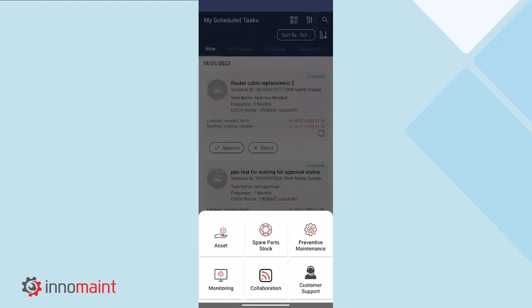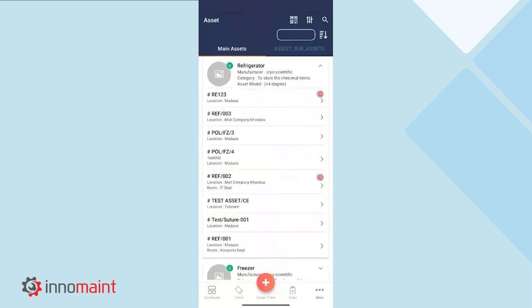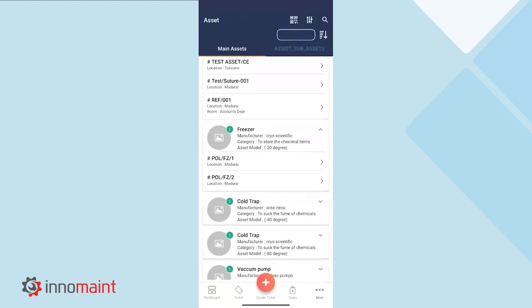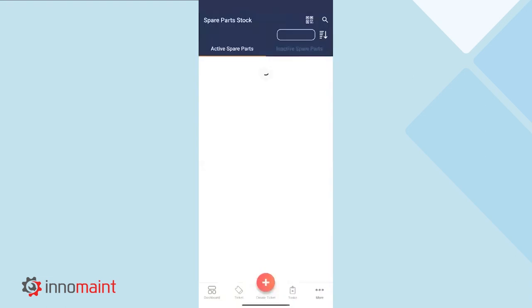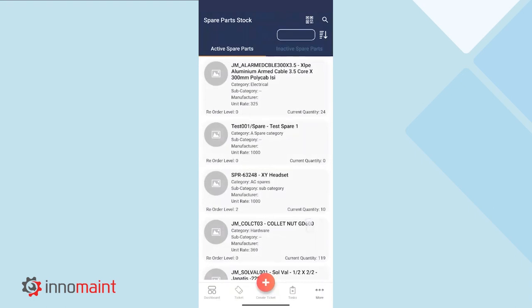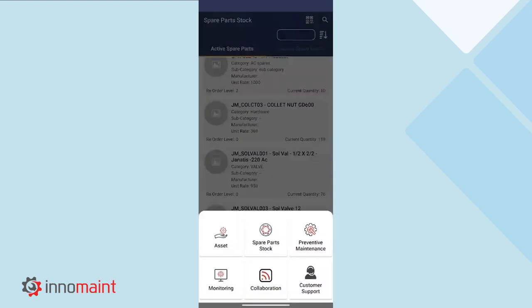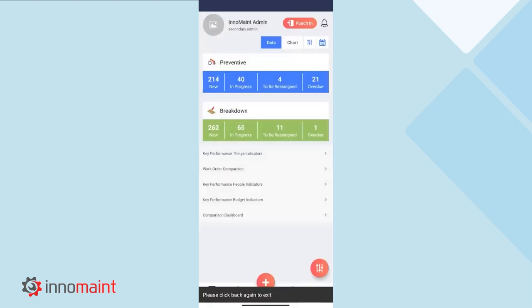There are also additional options available at the bottom of the mobile application, like the ticket section where you can see all the tickets available within the organization in a single view, and the task section where all the scheduled tasks will be available. There are also a few additional options, like the asset section where you can view all the assets available within the industry or all the assets you maintain for your customers. There is an option to view the spare parts as well, along with their current quantity and reorder levels. There are also additional options like preventive maintenance scheduling, monitoring, collaboration, and customer support. This is the overview of the mobile application that InnoMain CMMS has to offer.